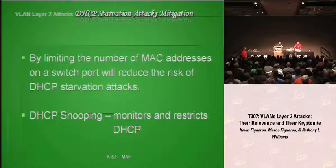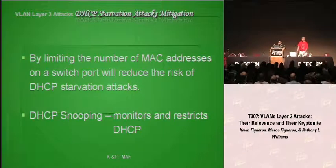DHCP snooping monitors and restricts DHCP requests. If you have the capital, make sure you buy better switches and better equipment. Pony up the cash.